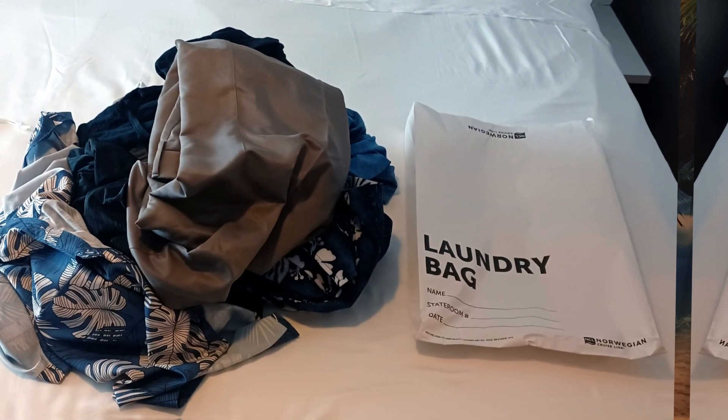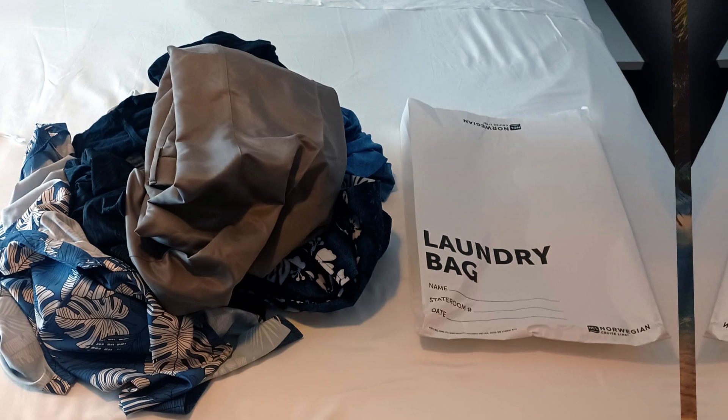Laundry service — unless you pack light or plan to do sink laundry, you might need the ship's laundry service. Some cruise ships have laundromats where you can do your own laundry for a couple dollars for the washer and a couple more for the dryer. Some cruise lines do it for you and charge $20 to $40 for a small bag.